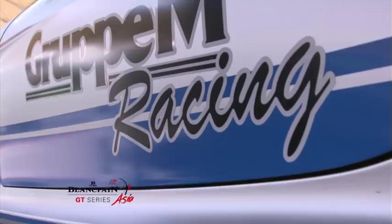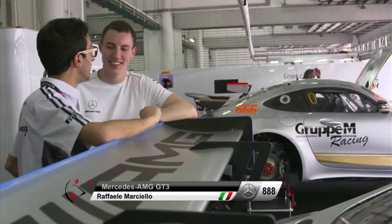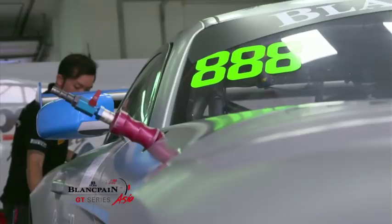Raffaello, talk to me about Blancpain GT Series Asia — you've been here before, what's your experience been like and what's it like to come back for more? It's really good to be here. I'll do all the season except Thailand. The championship is really good, Group M Racing is a good team. I raced with them last year. The Mercedes-AMG is a really good car — I can't complain. It was a good lap, but we can still improve. It's only practice, so there's still work to do, but it's a good start.